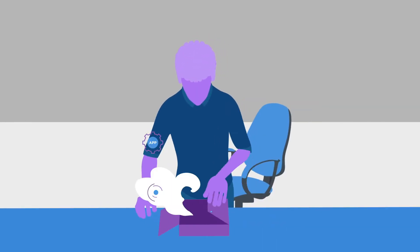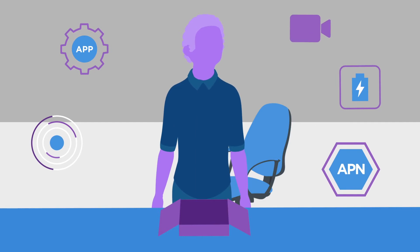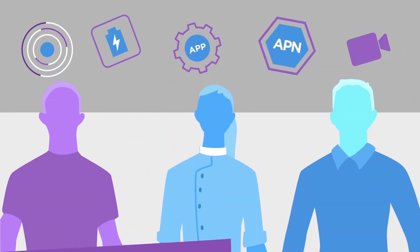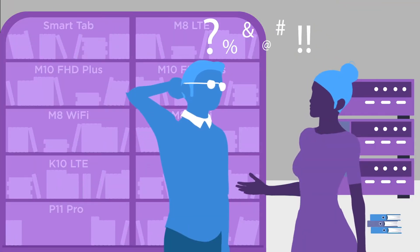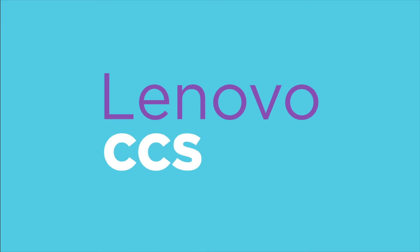Configuration can be complicated, especially when you need to outfit your entire business with new tech. From provisioning users to activating apps to establishing security, the IT decisions are never-ending. With CCS, commercial customization systems from Lenovo, there's a simpler way to get your tablets up and running in no time.